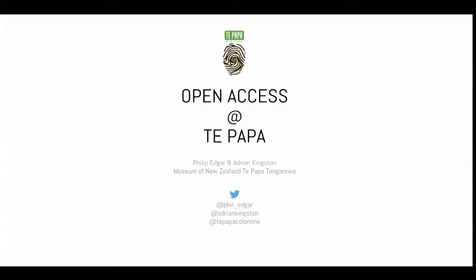Kia ora tatou. My name is Phil Edgar. I'm the Program Manager at Digital here at Te Papa. I'm going to be working through the slides with Adrian. Thanks for choosing our presentation this afternoon. My part of the 79 slides is only the first 10. The presentation is really about the results of what's happened since we went live with our Open Access project in June 2014.